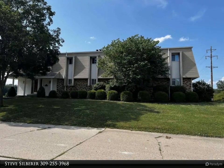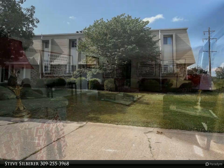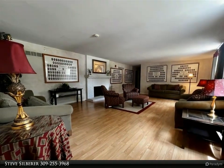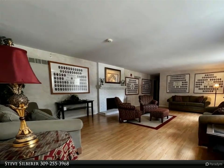This large home, built in 1970 and used in the past as a sorority house, is currently for sale. Located on a large corner lot with lots of parking, this house has 7,440 total square feet of living space.